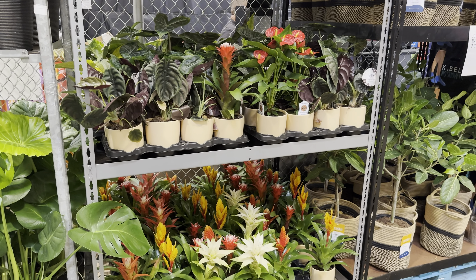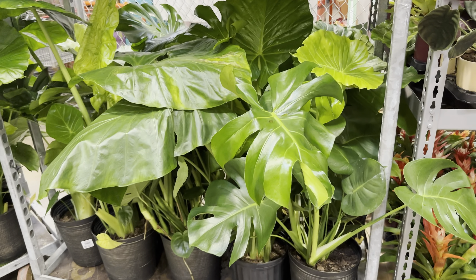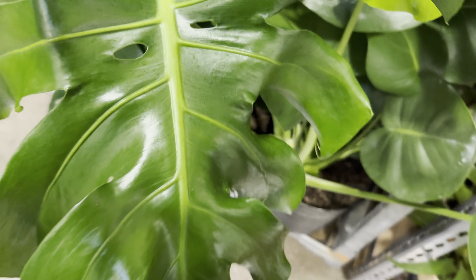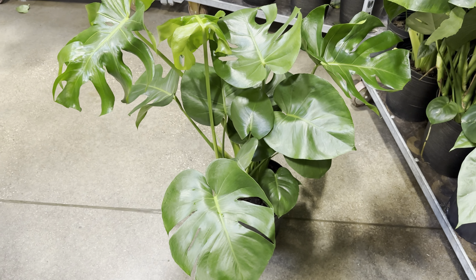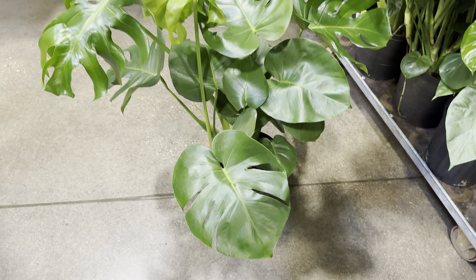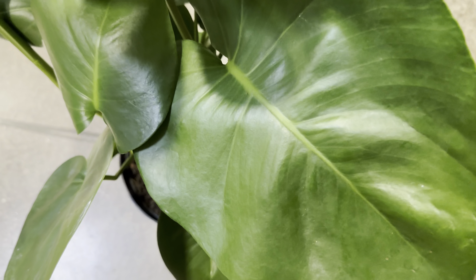I arrived at this Costco right at 10 a.m. — that's when they typically open. When I do plant hunting, I try to get to stores as soon as they open for two reasons: first, I don't want to navigate big crowds; second, that's usually when they do plant restocks. There's just a lot of value in going early in the morning to a big box store.